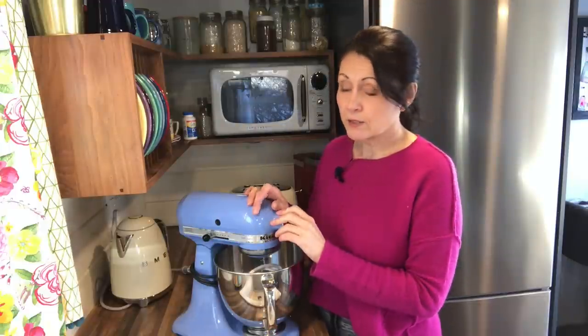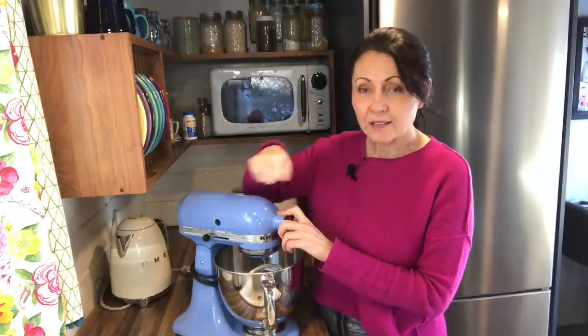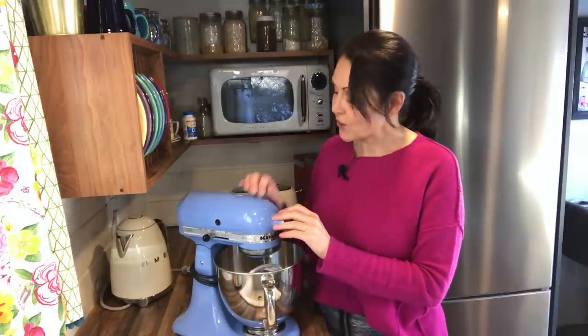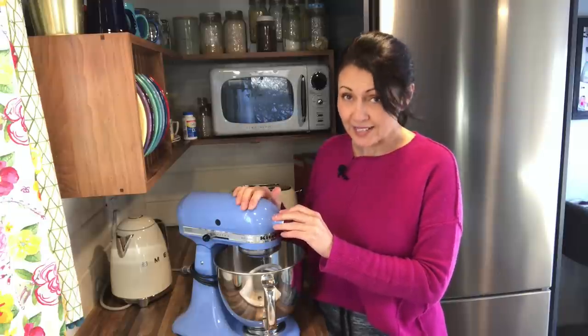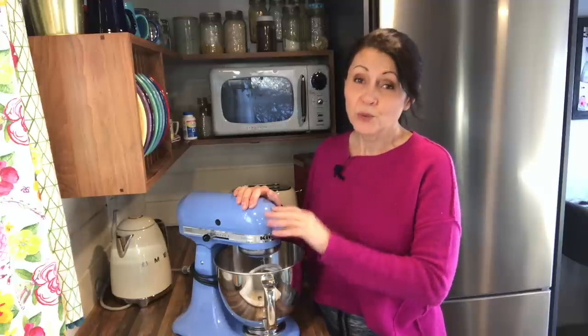I had a gift card for a couple hundred dollars and waited years using a hand mixer — I didn't know what I was missing until I got one of these. This is the third on my list of favorite small kitchen appliances that I have and that I think are really useful.